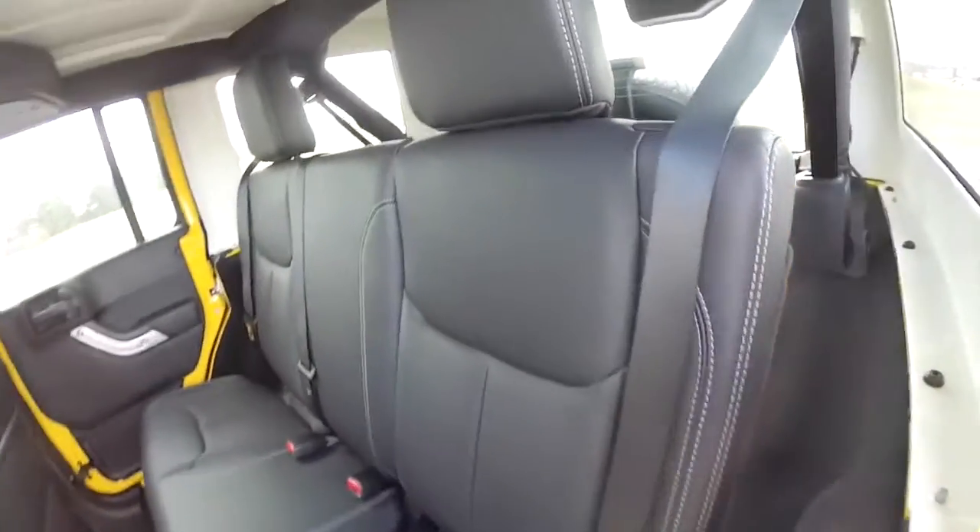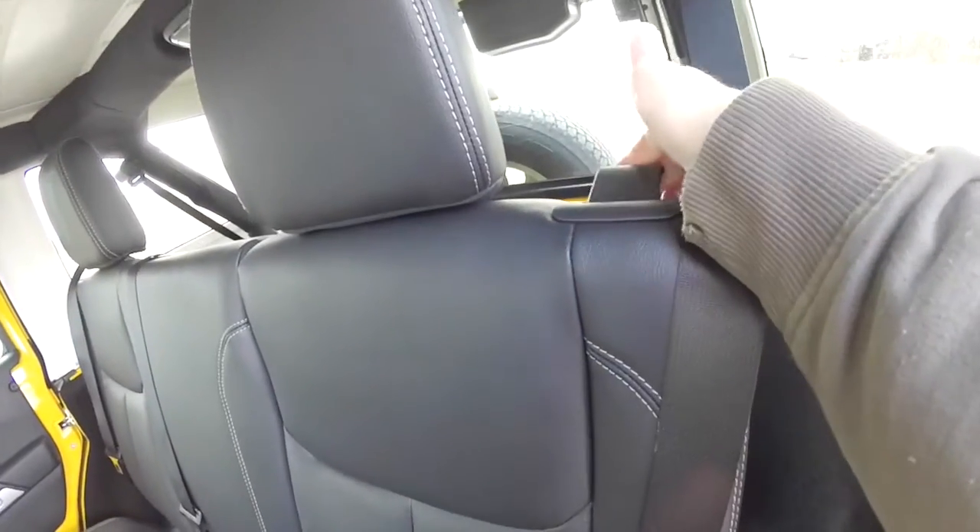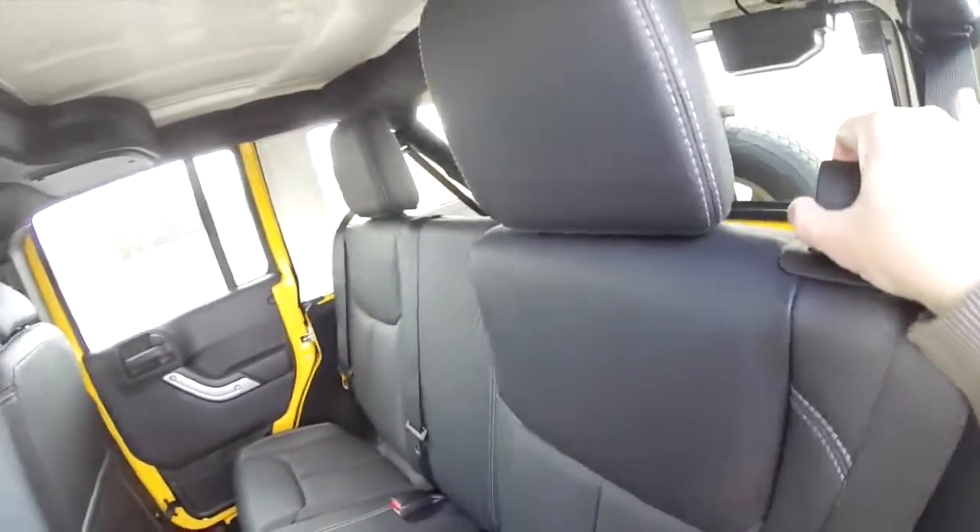To fold the seats, it's easy. Just locate the lever at the top of the seat and pull forward.